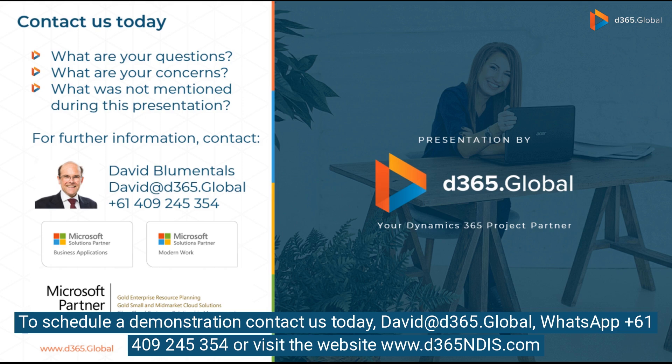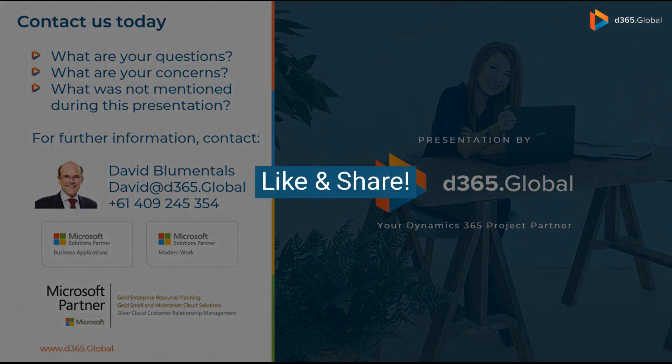To schedule a demonstration, contact us today. Email David at d365.global, WhatsApp +61 4 09 245 354, or visit the website at www.d365indies.com.